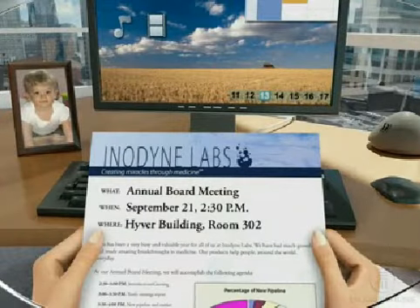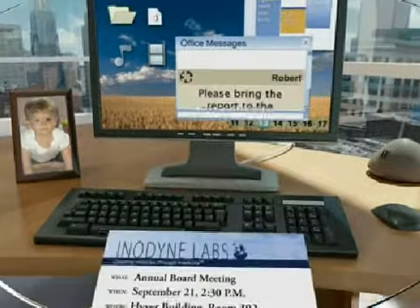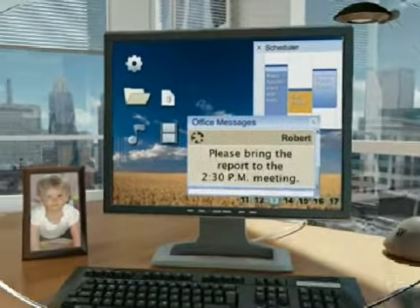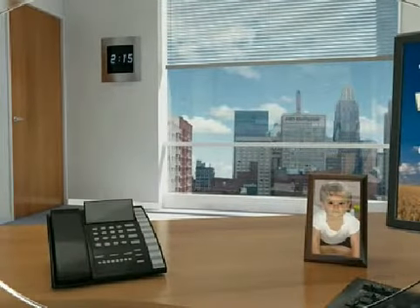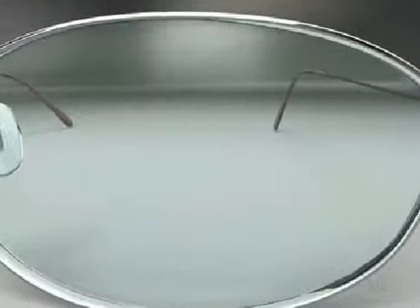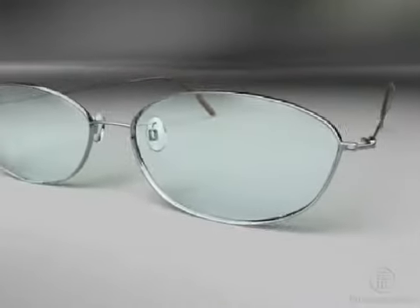For many lens wearers, progressive lenses are a better alternative, offering outstanding clarity and comfort to see at all distances. Now is the perfect time to take a good look at progressive lenses.